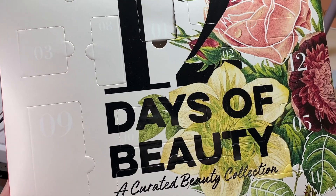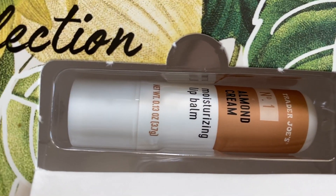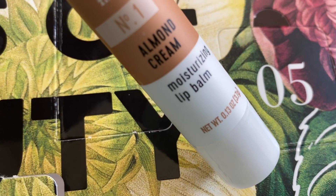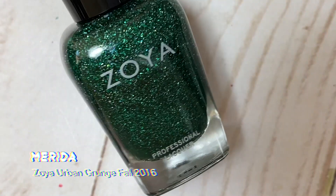Before we start, I have to open today's door of my 12 Days of Beauty Advent Calendar from Trader Joe's. Today's door had this really cool almond cream moisturizing lip balm, and I'm really excited to try it — I've been hoping to get a lip product from this thing.